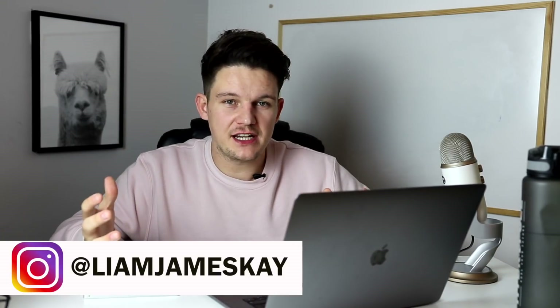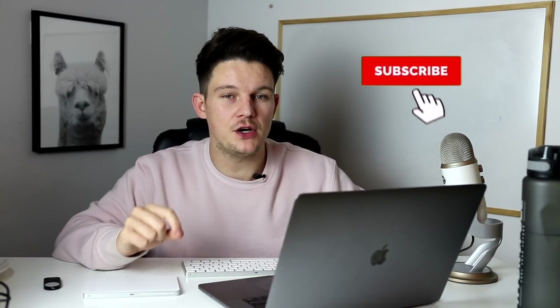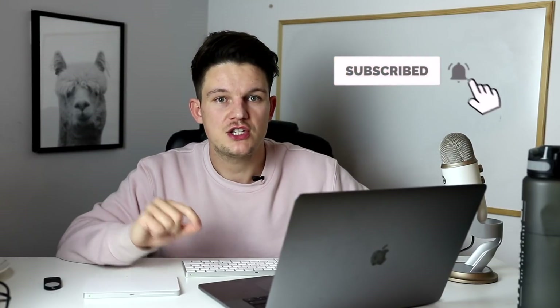Hi guys, welcome back to the channel. My name is Liam James Kaye, and this channel is all about entrepreneurship, marketing, and making money online. So if you're not subscribed, please hit the subscribe button and turn on the bell notifications so you don't miss out on the next video.